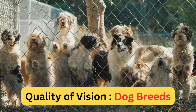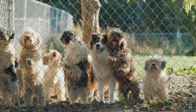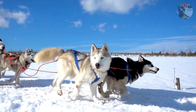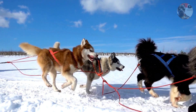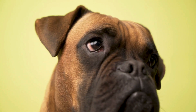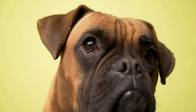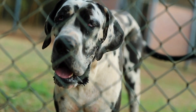Did you know that the quality of vision can vary significantly among different dog breeds? It's a fascinating aspect that often goes unnoticed. For instance, breeds like greyhounds and Siberian huskies, known for their speed and endurance, typically have better long-distance vision. This trait was essential for their ancestral roles in hunting and sledding, where spotting objects from afar was crucial.